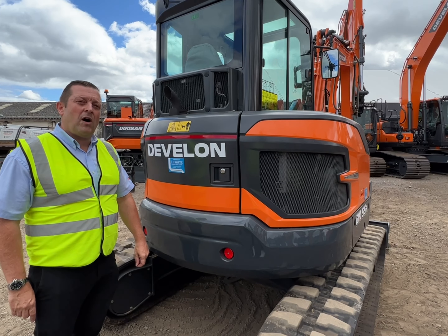Remember, Devalon is the new name for Doosan — great quality as always. We also have low rate finance as low as 0% if required. Please give us a call or visit our website at thwhiteconstruction.co.uk. Thanks very much for watching.